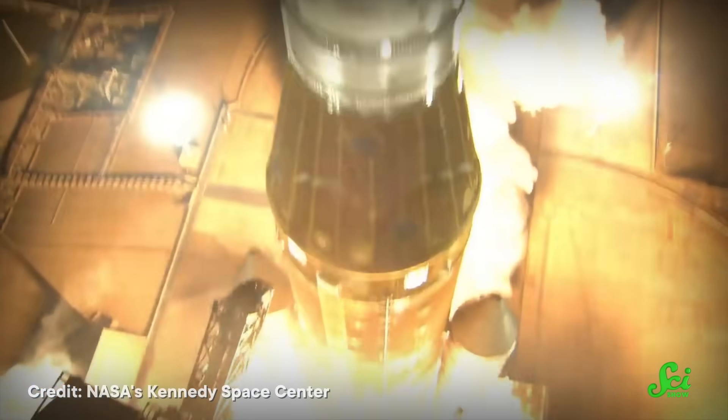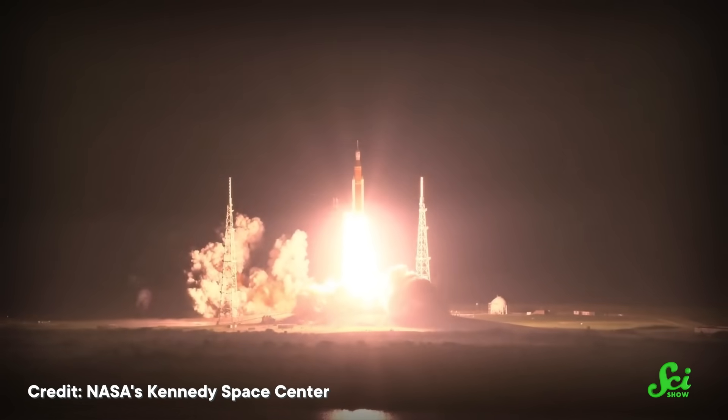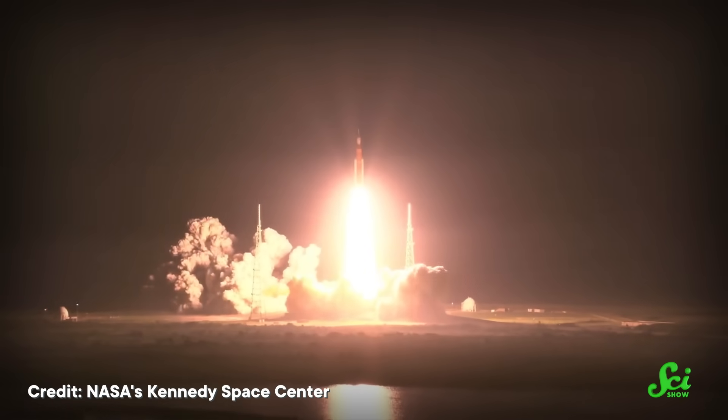It's currently scheduled to hurl its first astronauts around the moon in 2024. But the SLS isn't a proverbial monster just because of the 8.8 million pound punch of thrust it packs. Engineers also designed it to be a rocket cannibal. Even though the SLS is picking up where Saturn V left off, it's using pieces of the Space Shuttle to do so.